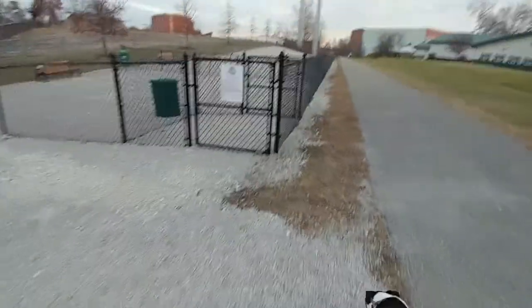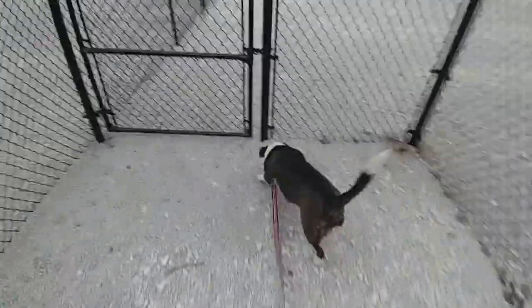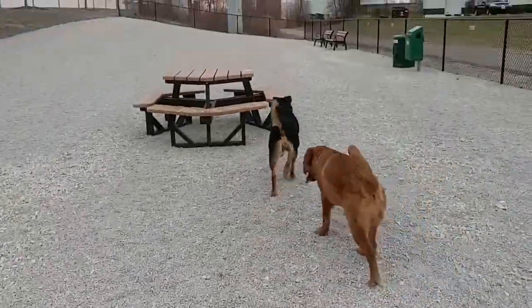Not too long ago, I took Gerby and my other dogs to check out Duryea Dog Park. It's a new dog park in Peoria Heights at the end of East Duryea Avenue where it meets the Rock Island Trail. The park's on the smaller side at about 600 square feet, but my dogs didn't seem to mind at all and had quite a blast in this space.